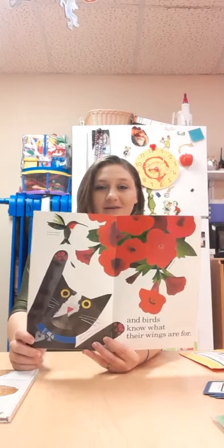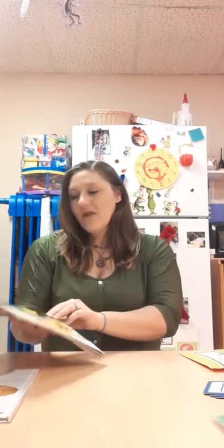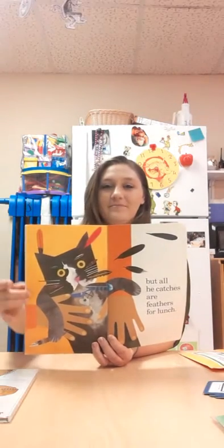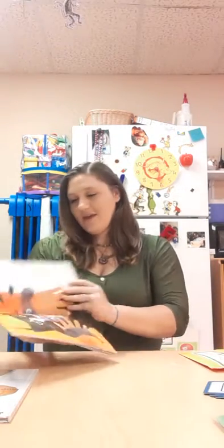But cats can't fly and they can't soar. And birds know what their wings are for. He's trying to catch that hummingbird, but he just can't reach. So he keeps prowling, hoping to munch. But all he catches are feathers for lunch. Look at all those feathers all around him. The end.